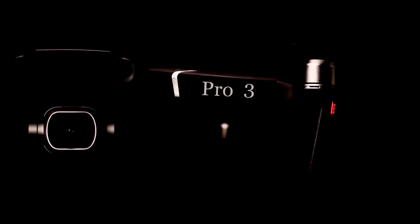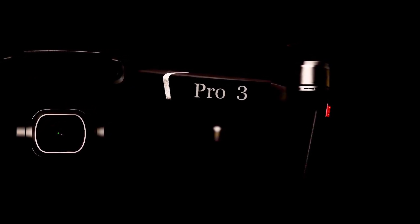How you doing guys, Chris here. It looks like we got some new images of what could potentially be the new DJI Pro 3.